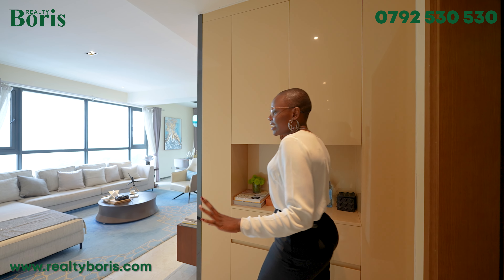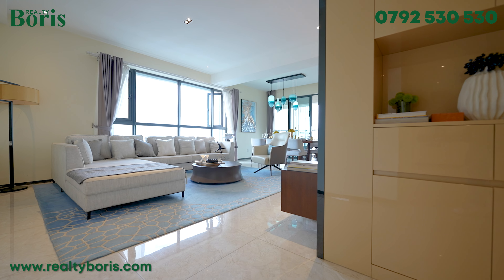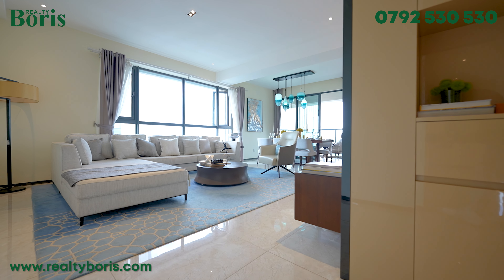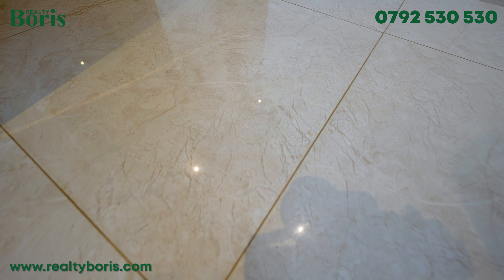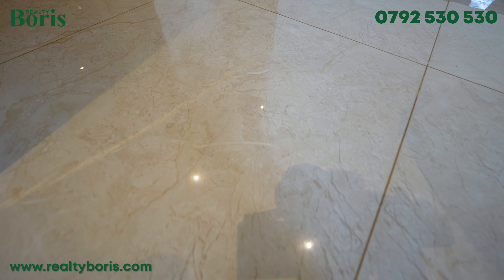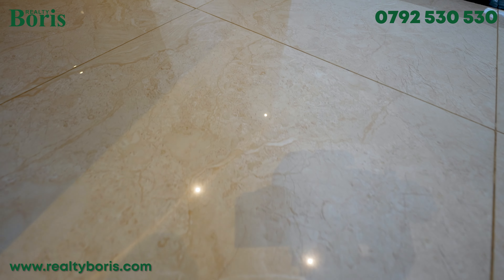As we continue inside the house, I'm going to take you into the living area. As I walk, notice the marble-like tiles which are so massive — they are so sleek, so shiny, so neat. I love that about these tiles.